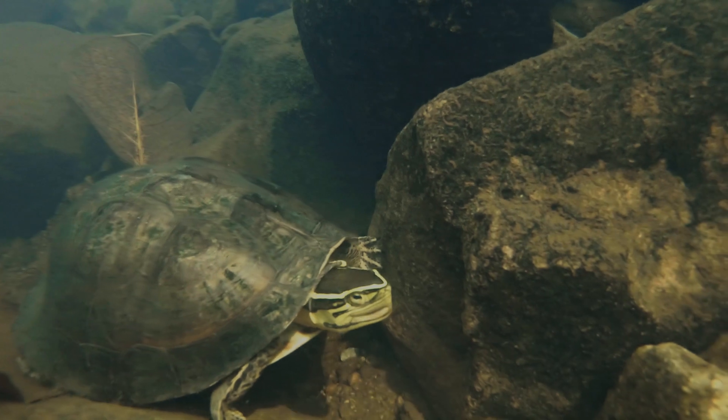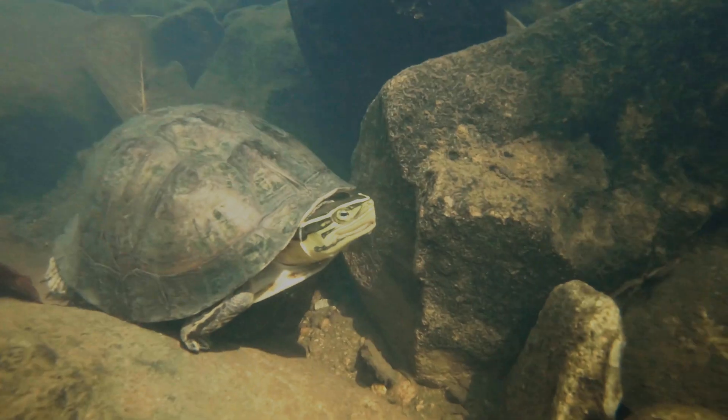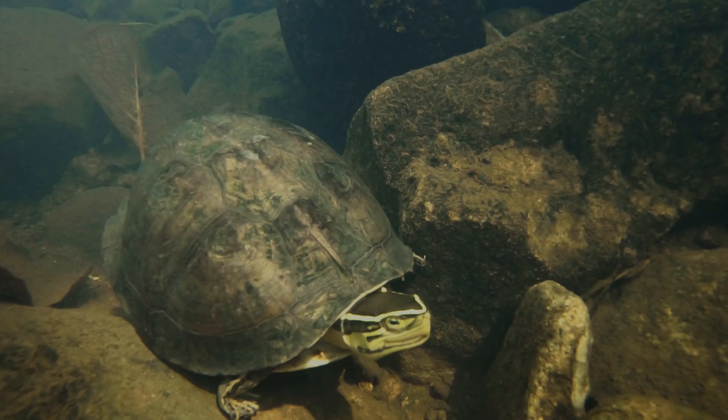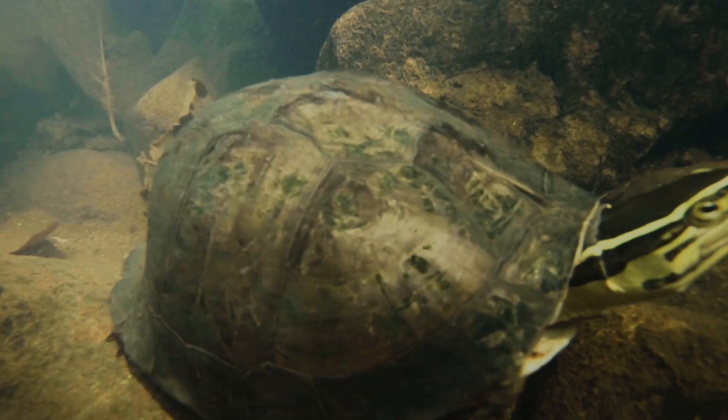If you ever do decide to get a Malayan Box Turtle or any other species as a pet, please make sure you get it from a reputable pet shop or breeder so you're not contributing to the illegal wildlife trade and the potential extinction of this wonderful turtle. If you liked this video, please hit the subscribe button and the notifications bell to learn about the next species I encounter. I hope you learned something new — I know I did. Thanks for watching and remember to stand for what we stand on.